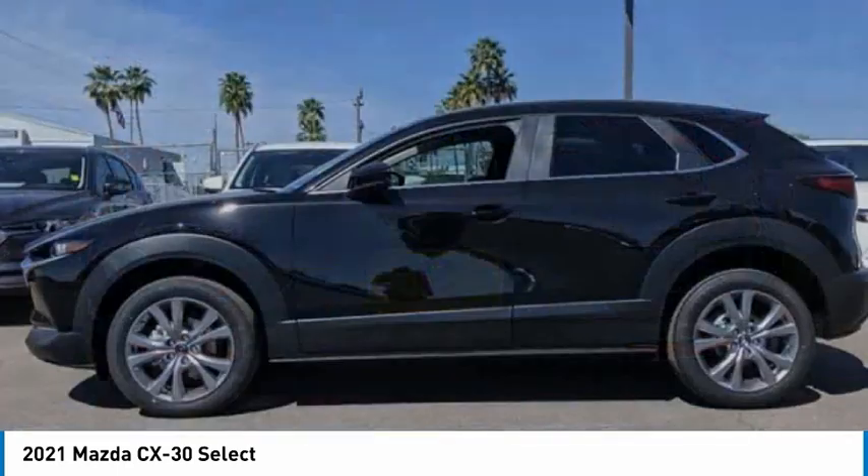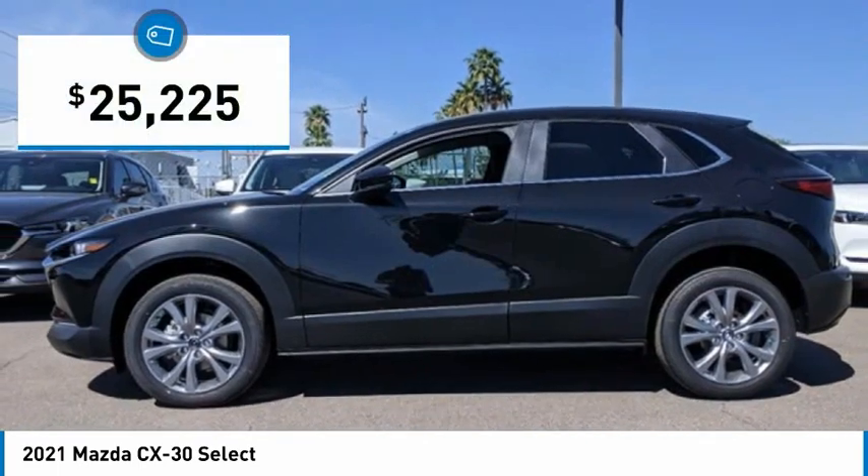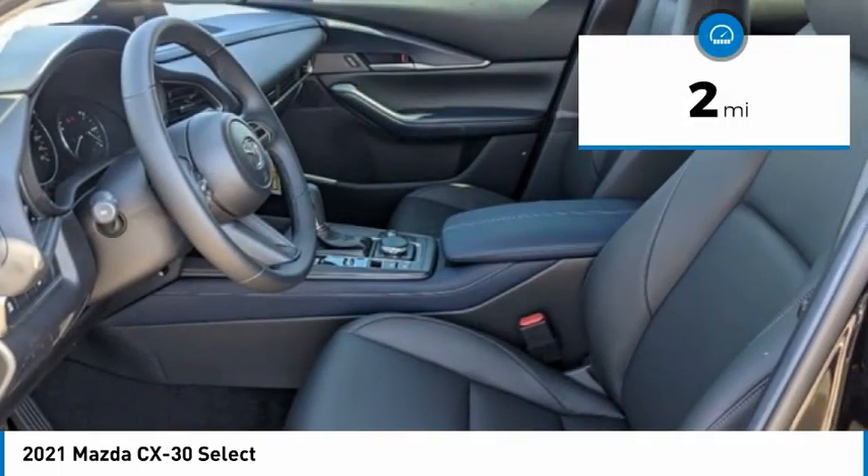cutting-edge technology, and ultimate comfort. And is priced below $30,000. This vehicle has less than 100 miles.